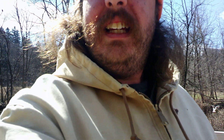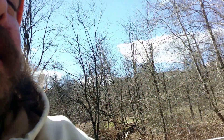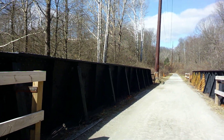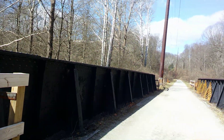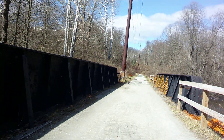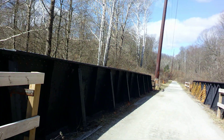Hey everybody, welcome back to another adventure with Nubby. We got another bridge report — this one on the railroad side, milepost 8.2, and on the trail, 6.7.